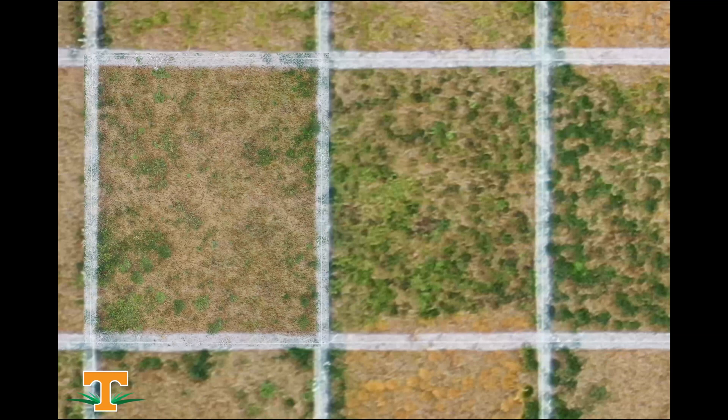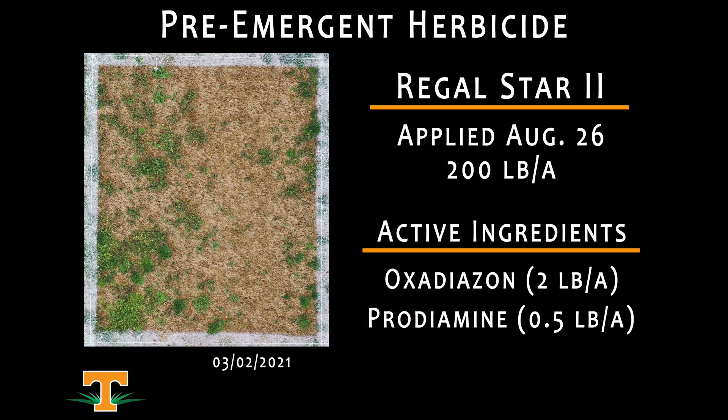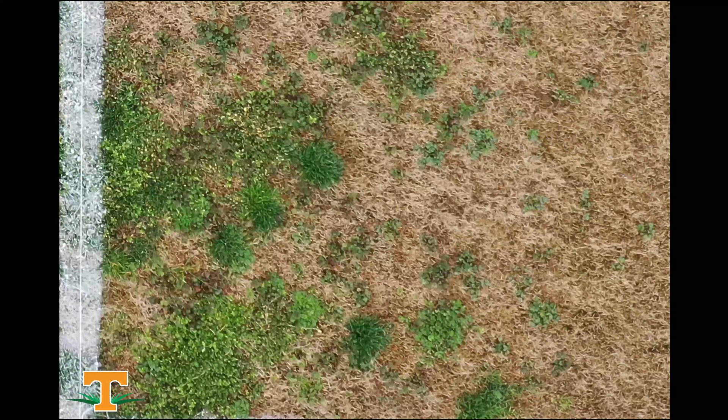The plot that we're looking at here is Regal Star 2, a pre-emergence herbicide applied on August 26th at a rate of 200 pounds per acre. Regal Star 2 is a mixture of oxadiazon and prodiamine, and at the 200-pound spread rate, it delivers two pounds of oxadiazon and a little under a half pound of prodiamine. We can see that our poa control here has been fairly decent, but we have missed several winter annual broadleaf weeds with this application.